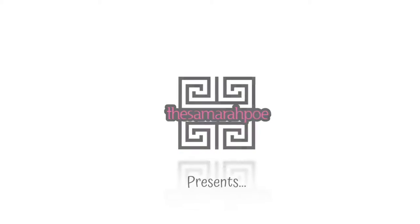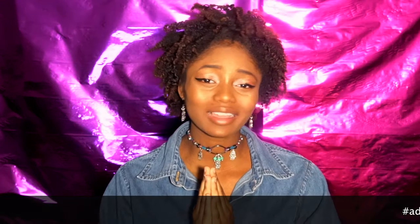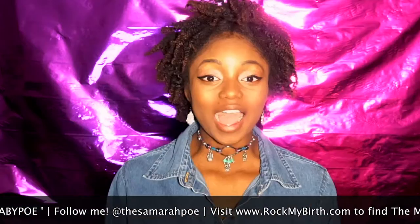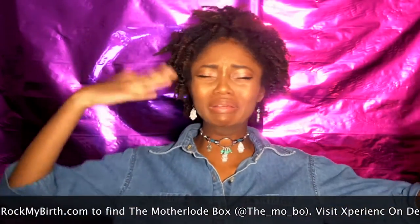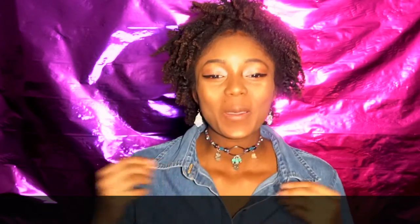Hello beautiful people, welcome to the V Smart Po channel. Today we are doing a product review. I'm on my 34th week right now. I'm not a hundred percent certain where the time decided to go and why he decided to get so big so quickly, but we're here now.